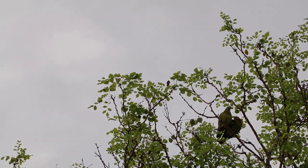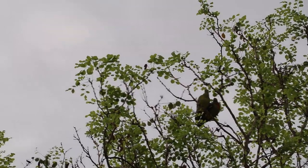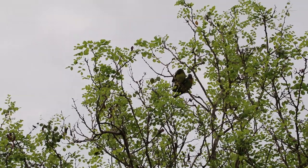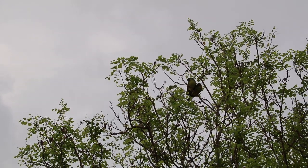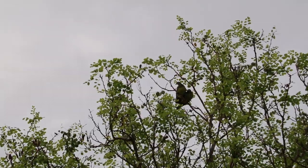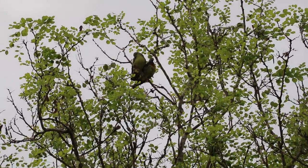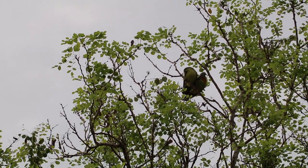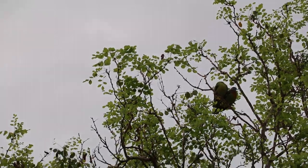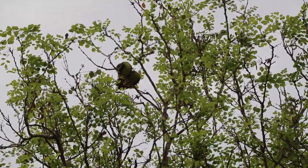My zoom lens is up to 200mm, so this is the best I can zoom. They are still there cleaning themselves. I presume it's one male and one female. The male pink-necked pigeon has an orange throat or breast and the female does not. I will check my close-up photos and let you know, but at this moment I can't tell from here.